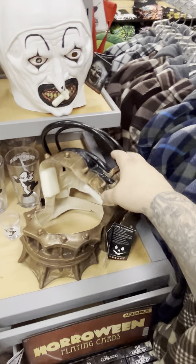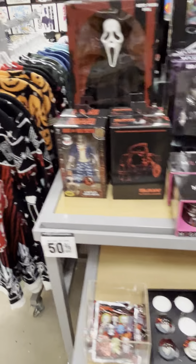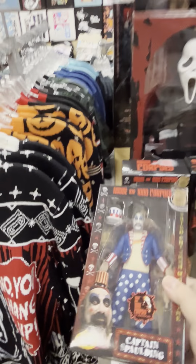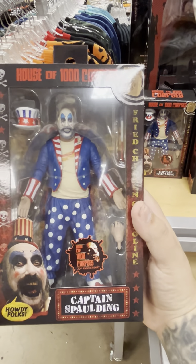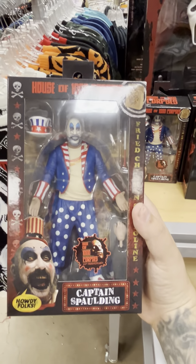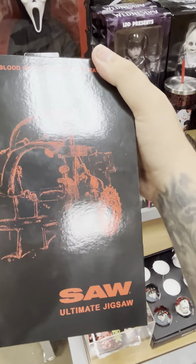That's just supposed to be like the trap they put you in in Saw, to see what you're going to do to get out of it. One of my favorite clowns, and from my favorite movie of all time for horror — House of a Thousand Corpses. And look at that — the headwear.